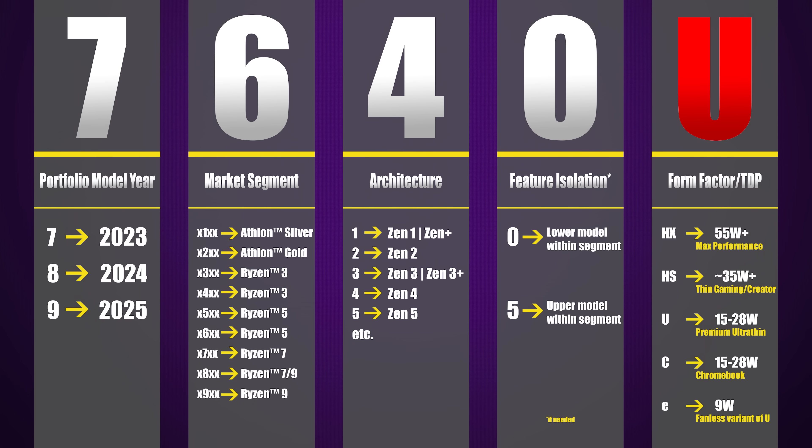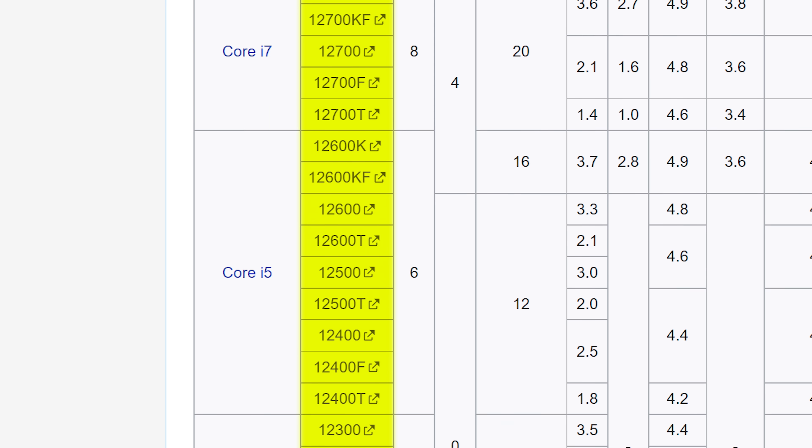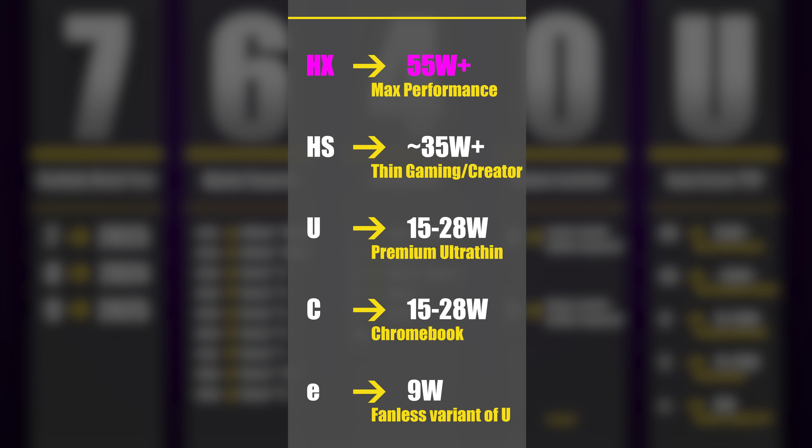The letter at the end is a little more interesting. CPU aficionados will be familiar with letter suffixes, especially on the mobile side, and AMD's new scheme is curiously similar to what we've seen with their rivals at Intel. Top-end laptop processors get an HX designation, indicating a TDP of 55 watts and higher. Below that is HS for 35-plus-watt chips that are still high-end but geared more towards thin form factor systems. Moving down the stack, we have the 15-plus-watt U suffix for ultra-thin notebooks, and C for Chromebooks. Finally, there's a little 'e,' which designates a 9-plus-watt computer — basically a fanless version of the U.